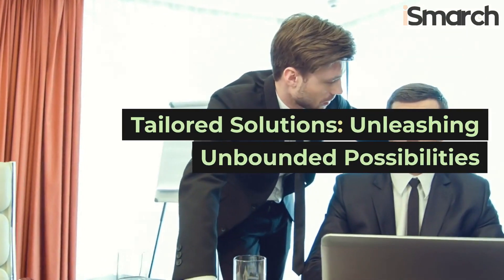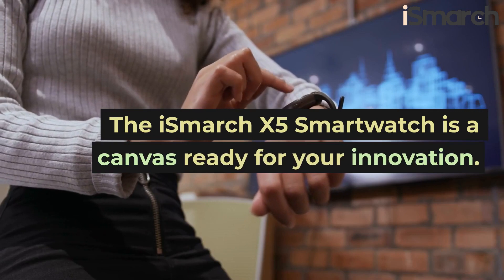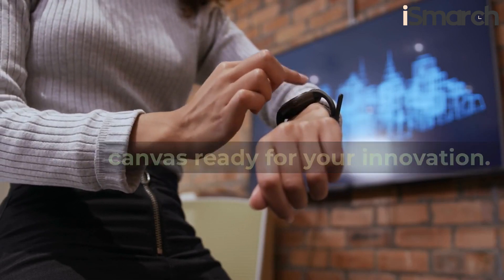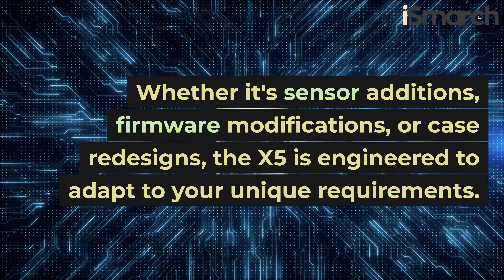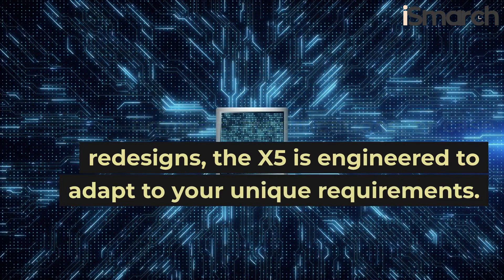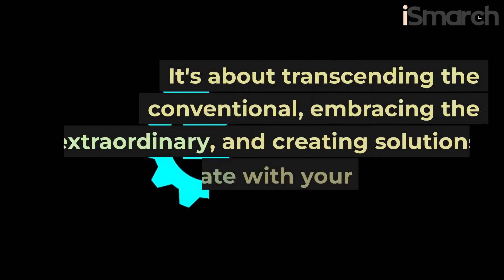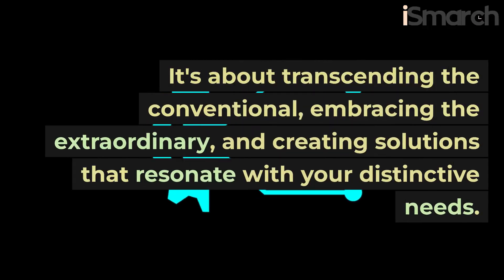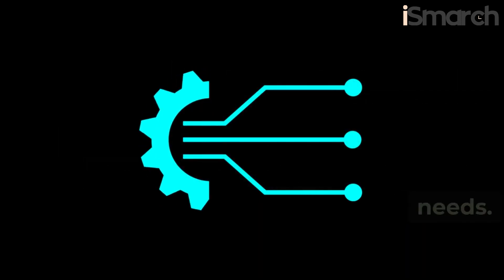Tailored solutions, unleashing unbounded possibilities. The iSmarch X5 smartwatch is a canvas ready for your innovation. Whether it's sensor additions, firmware modifications, or case redesigns, the X5 is engineered to adapt to your unique requirements. It's about transcending the conventional, embracing the extraordinary, and creating solutions that resonate with your distinctive needs.